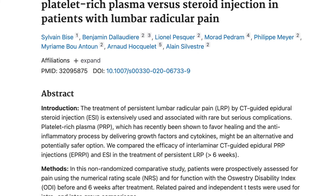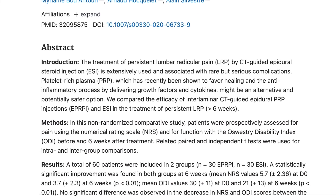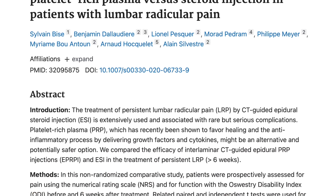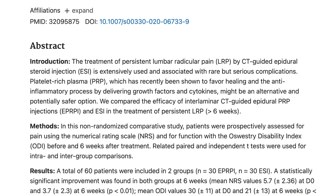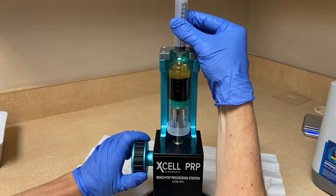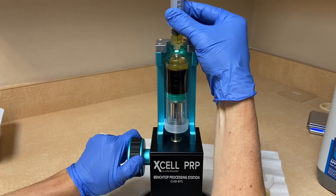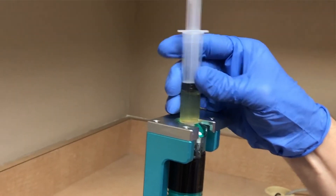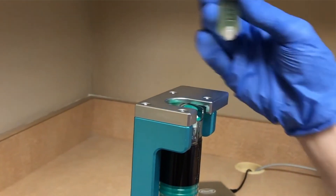We have been seeing more and more studies for PRP injections for disc herniations. We are seeing that platelet-rich plasma has similar effects as the steroid, has fewer side effects, and can potentially last longer. We have also seen good results in our clinical practice with PRP epidurals. Often I'll use a leukocyte-poor PRP, which has fewer white blood cells, so it's a little bit less inflammatory for the nerve.